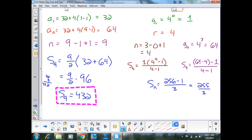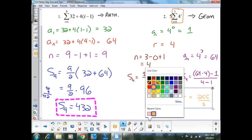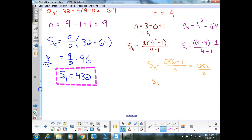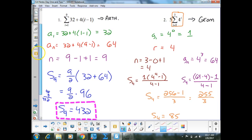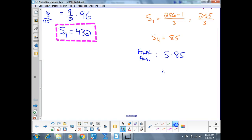255 divided by 3 is 85. So the sum of the first four terms is 85. But then we have to multiply that by 5, and 5 times 85 is 425.